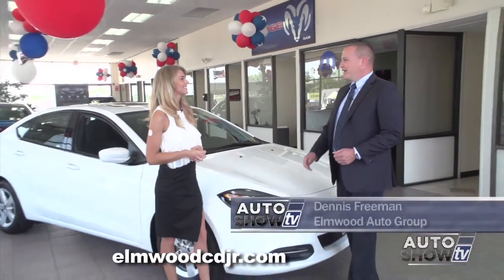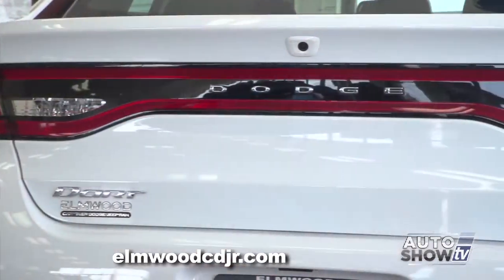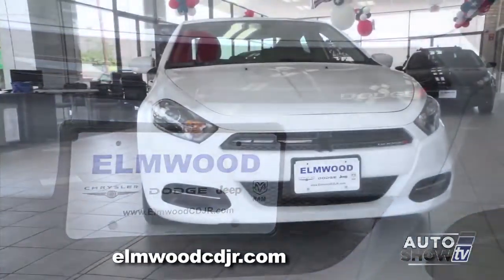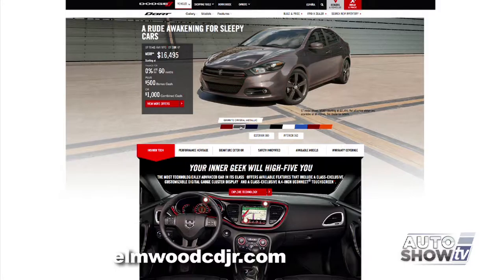Today we're at Elmwood Auto Group with Dennis Freeman who's going to tell us all about the fun and sporty 2015 Dodge Dart. The small sedan segment is loaded with competition, but a lot of the competitors are plain — when you see them coming down the road, they don't stand out. The Dodge Dart really stands out. It comes available in nine different colors, including some funky colors, so it really stands out.